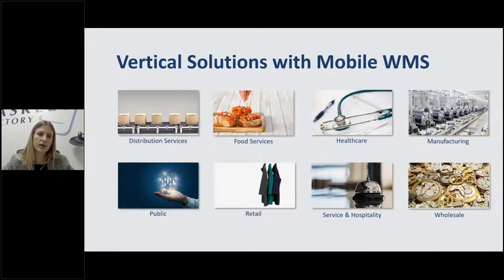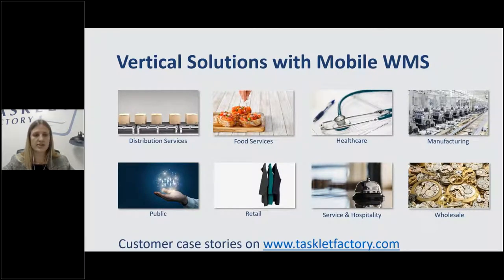Quick overview of our vertical solutions — anybody watching probably fits into one of these categories. We've got tons of case stories on our website at taskletfactory.com, and I would be happy to talk through any specific case stories.